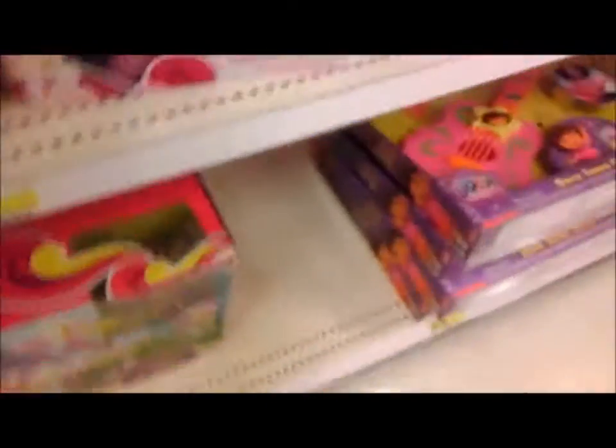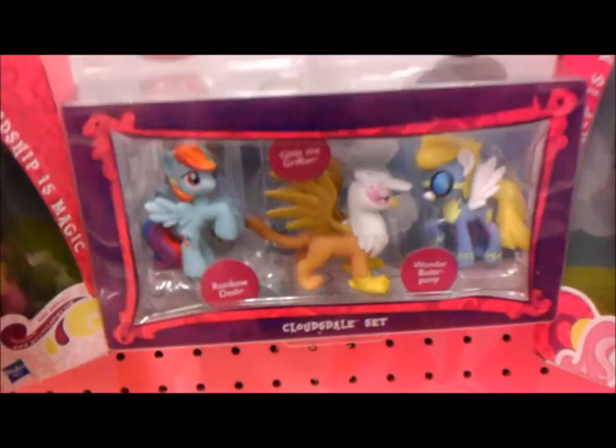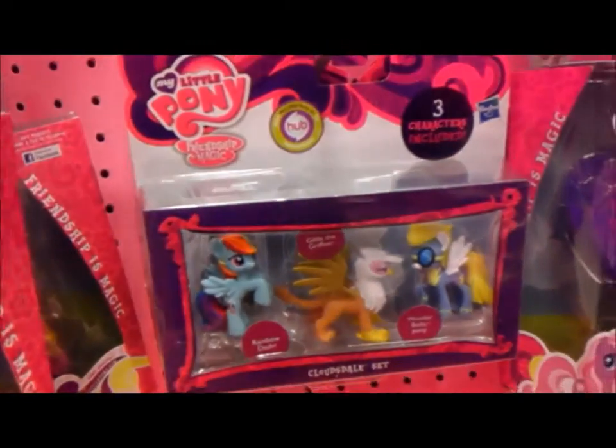I'm gonna come back soon and hopefully get that set and the Rainbow Dash. And hoping to get a few of these three-packs at some point — especially I want the one with Gilda. And I haven't found the Rainbow Dash Mystery Pack 1 yet. So that's pretty much it.